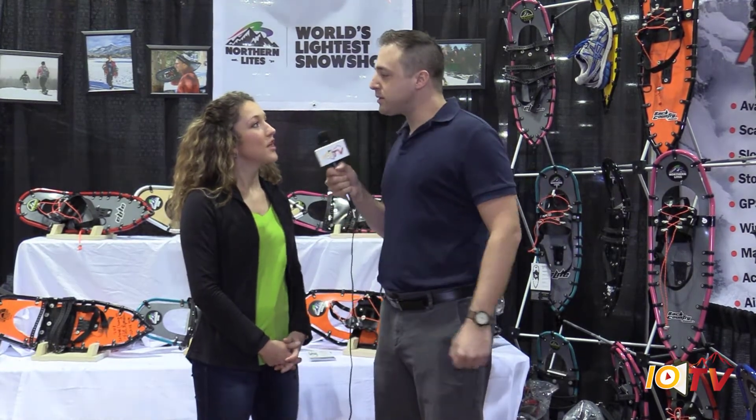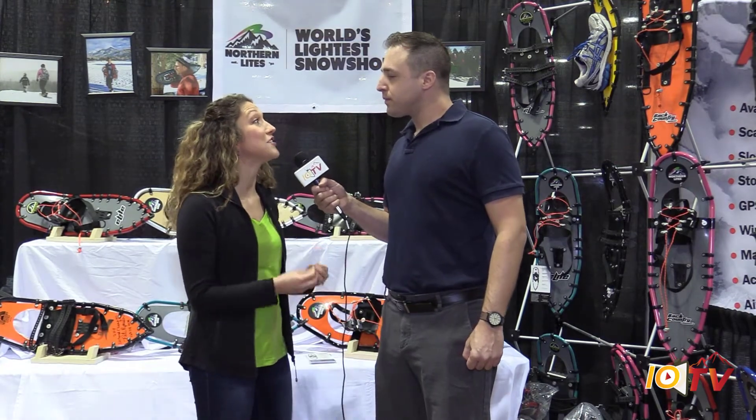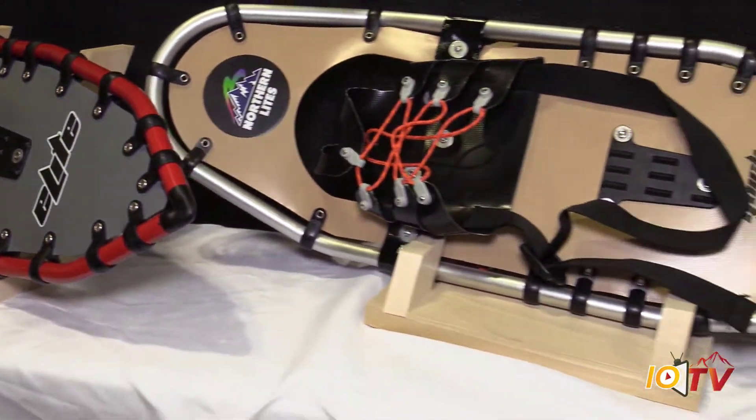Thank you so much for having me. Tell me a little bit about Northern Lights. So we've been around since 1992, and what makes us unique is that we have the lightest snowshoes in the world — 75% lighter than all other brands. That's important because every pound on your foot equals about 9 pounds of strain on your lower back.